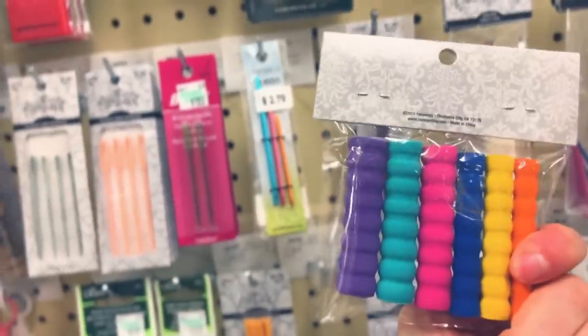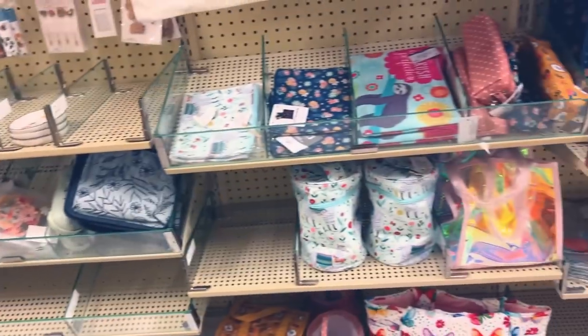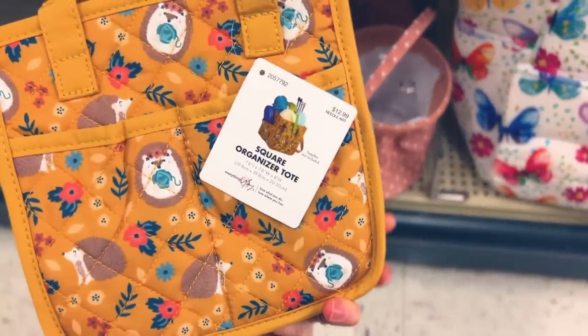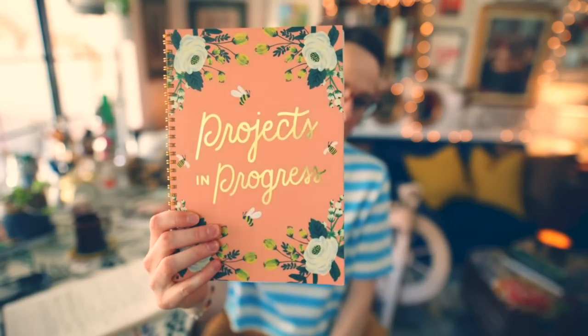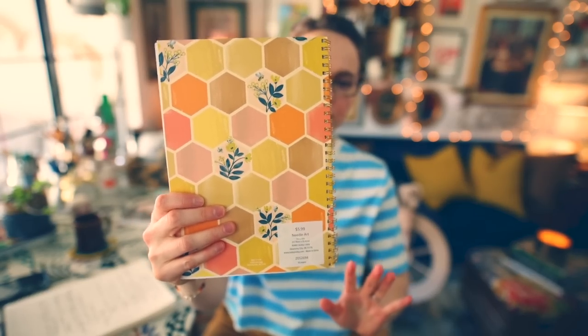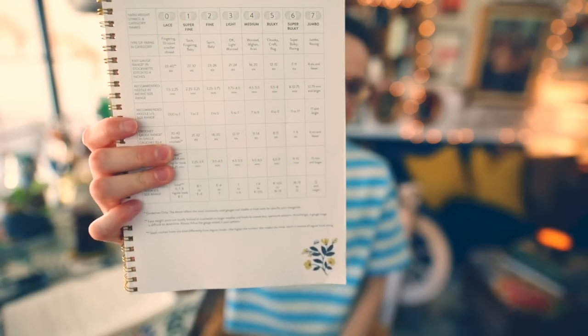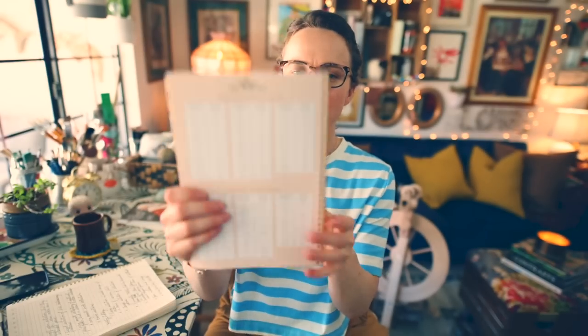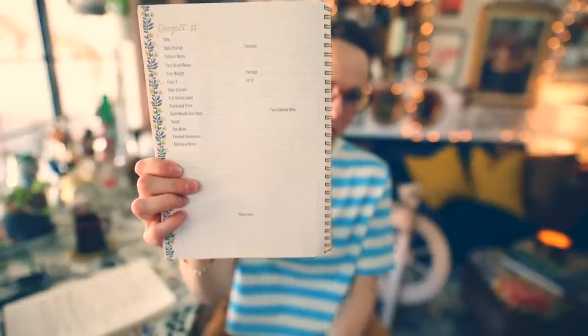What Hobby Lobby does have and I appreciate is they have really fun notions for knitters - a wide selection. They have fun things like cute project bags with really fun fabrics. They also have this projects-in-progress notebook that I picked up while I was there. Everything has a honeybee theme because that's Hobby Lobby's primary yarn brand, Yarn Bee. It's a project planner with pages covering yarn weights, gauges, needle sizes, and fields for each project including a place for a photo - kind of like a paper version of Ravelry.